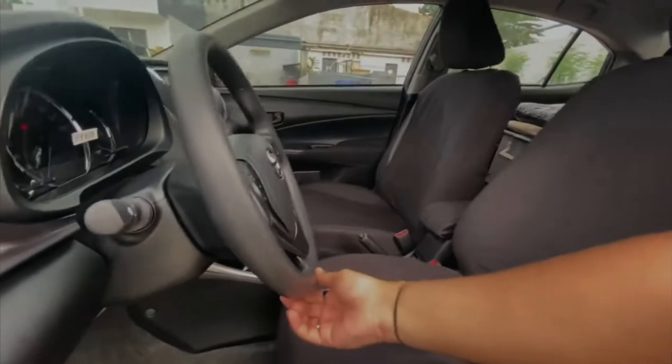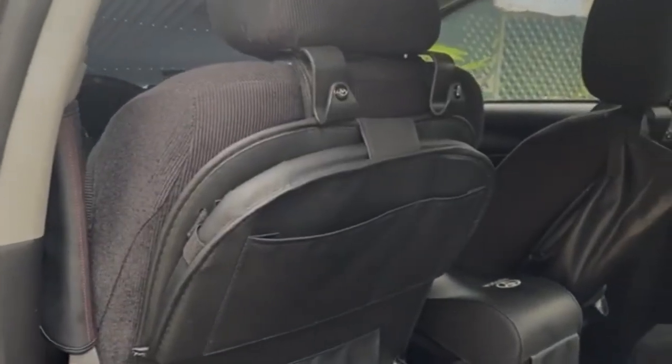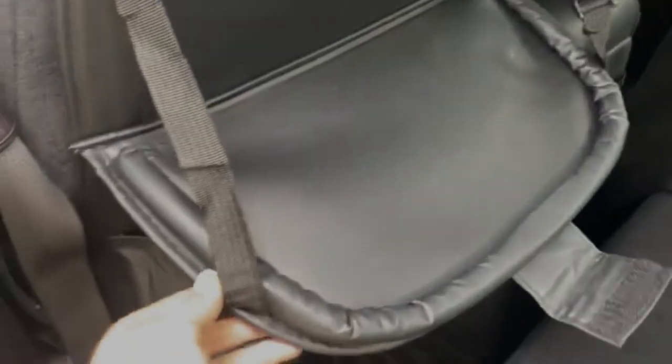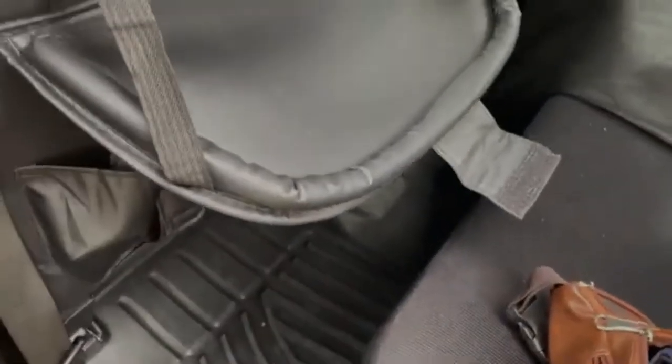Sometimes cars lack pockets at the back seat — especially if you have a Toyota Vios and came with free seat covers, you sometimes lose that back seat pocket. I highly recommend these leather car back seat multi-pocket organizers. They have tissue holders, especially for those taking care of babies at the back — very accessible. They also come with an umbrella holder, and what I love is that it turns into a food tray just in case you need to eat somewhere with your loved ones.